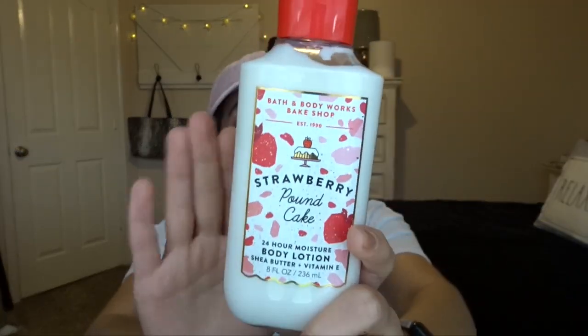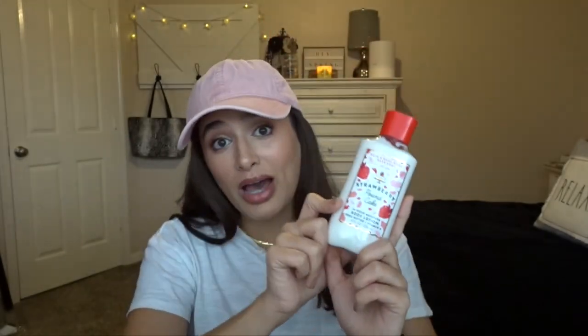Another free item I got is from my friend. She came and visited me this past weekend and brought me a Strawberry Pound Cake body lotion — so this is free. I'm not going to count it towards my no-buy because I didn't pay for it. And I'm actually really excited because I just started using my Strawberry Pound Cake body wash in the shower, so I can have my little matching set going. Smells so good.